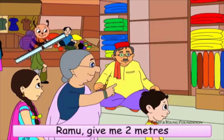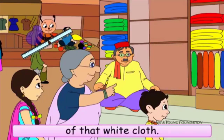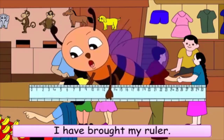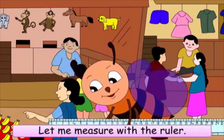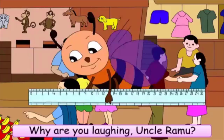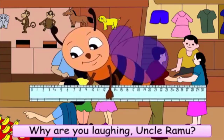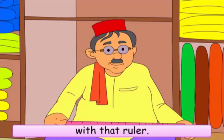Ramu, give me two meters of that white cloth. Wait, wait, Uncle. I have brought my ruler. Let me measure with the ruler. Why are you laughing, Uncle Ramu? Buzz, we don't measure cloth with that ruler. It is small.